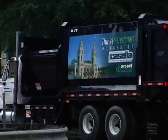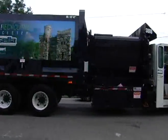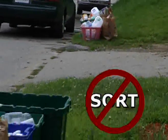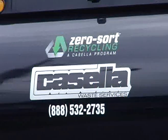By now you should have seen the brand new Casella trucks in your neighborhood picking up your recyclables. Each truck has a unique graphic of Worcester landmarks. What you might not know is that you no longer need to separate your recyclables for pickup. That's because Casella uses what's called Zero Sort Recycling.